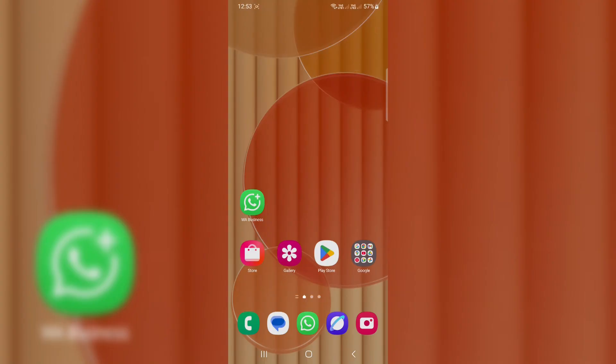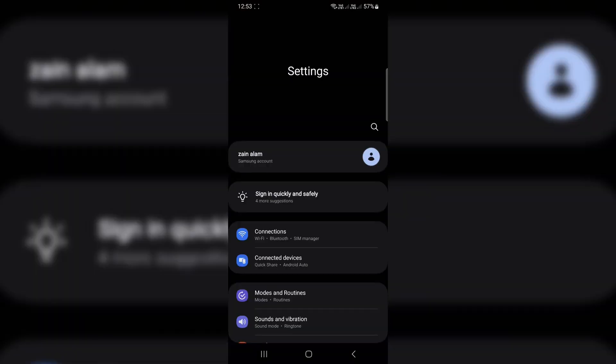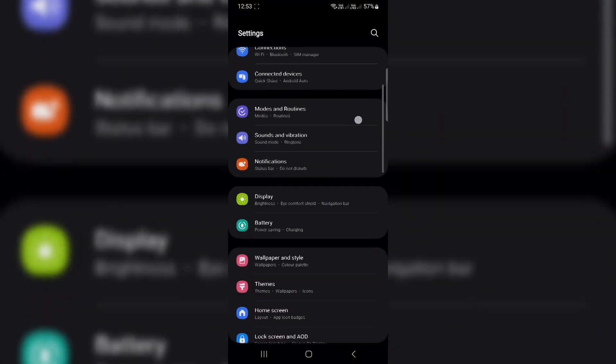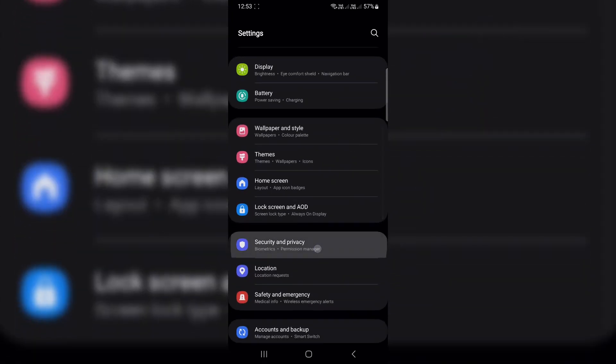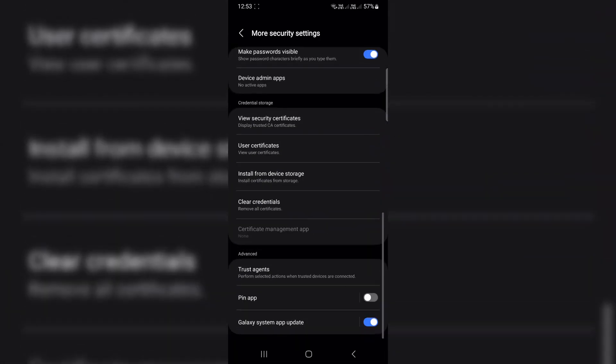Pin any app to lock people out of the rest of your phone. Let's say someone wants to borrow your phone to watch a video, but you don't want them poking around your messages or photos. There's a feature called app pinning that locks your phone to just one app, and they can't leave it without your passcode.